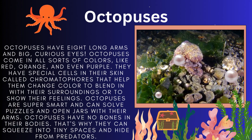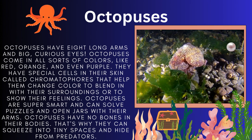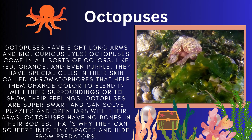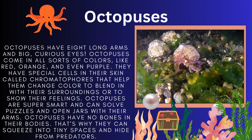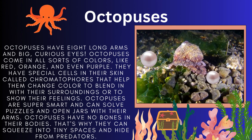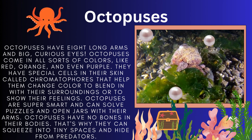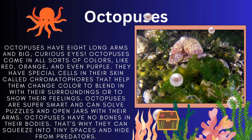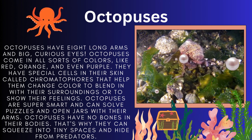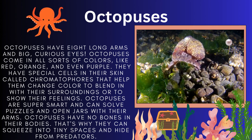Octopuses have eight long arms and big curious eyes. They come in different colors like red, orange and even purple. They have special cells in their skin called chromatophores that help them change color to blend in with their surroundings or to show their feelings. They are super smart and can solve puzzles — and surprisingly they can open jars with their arms. They have no bones in their bodies, which is why they can squeeze into teeny spaces and hide from predators.